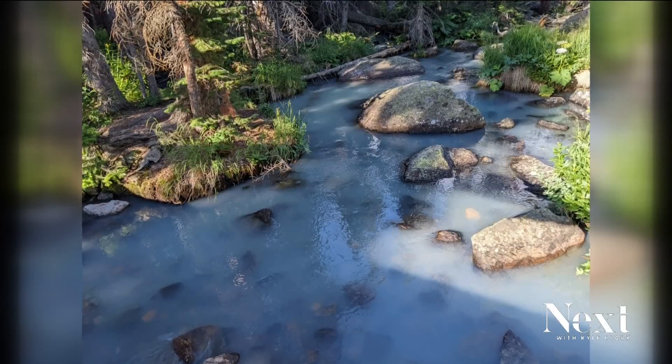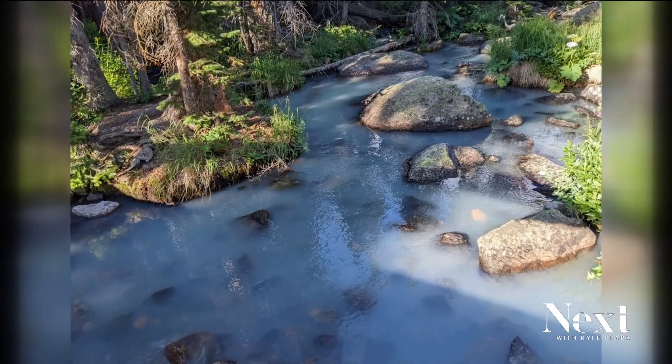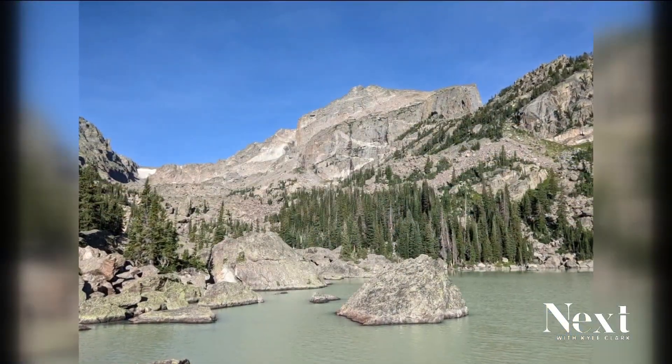The churning of the rocks and just the transport that happened during the debris slide brought this material in. It changed the composition of the water column and just how the light is being reflected to our eyes. Corrin Nidick with the park says this kind of lake color you'll typically see more in the Alps, where you have glaciers slowly chewing up rocks.